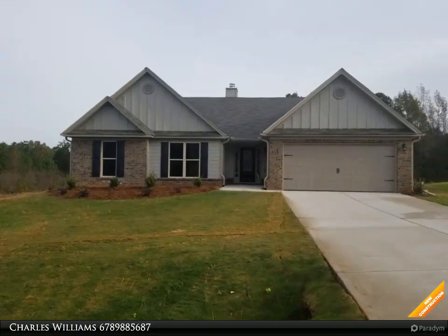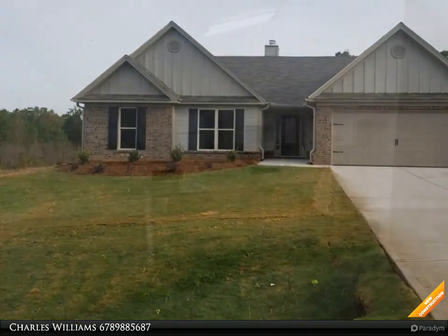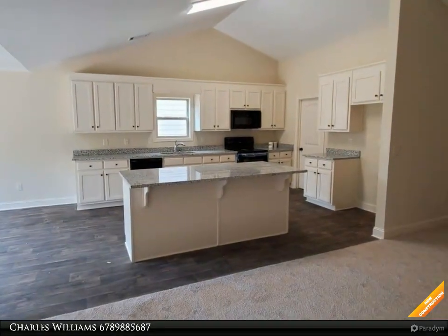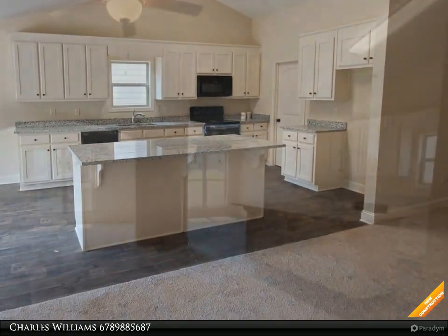Welcome to BulldogRealty.com. Check out all of our new home communities organized by county — each are located within northeast Georgia. Many qualify for USDA 100% mortgage financing.